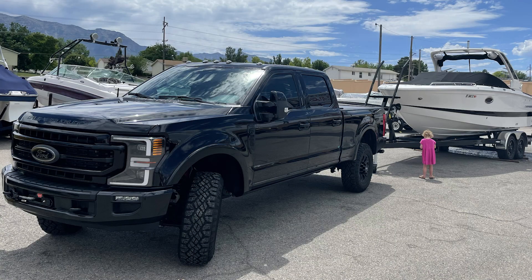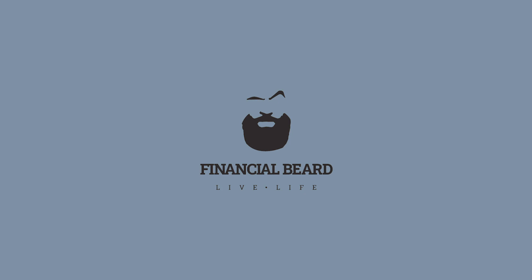What up y'all, welcome to the Financial Beard. In today's episode we're gonna talk about how you can drive a brand new car or truck for absolutely free. That's no joke, stay tuned.